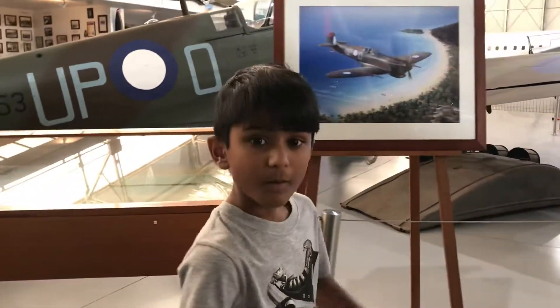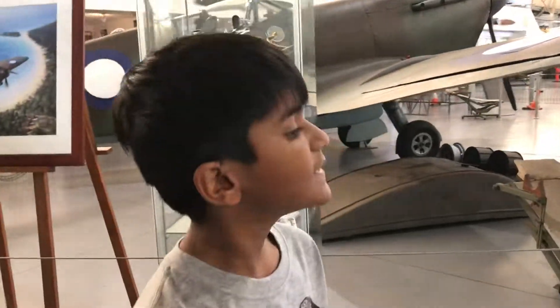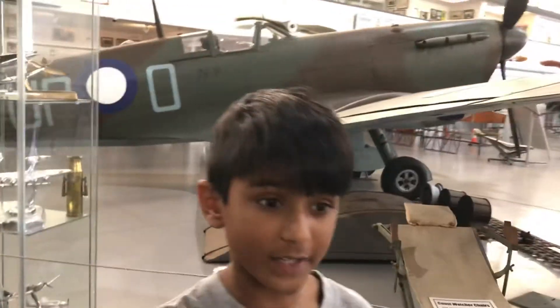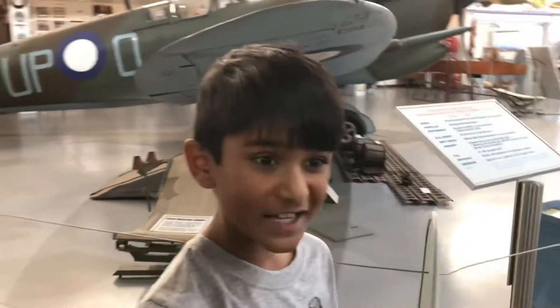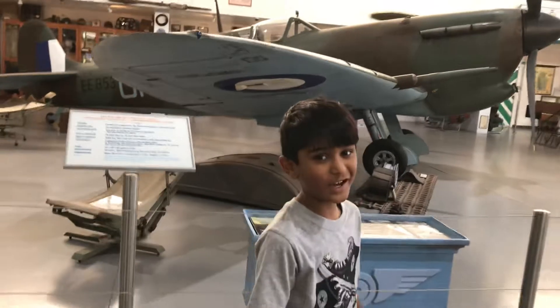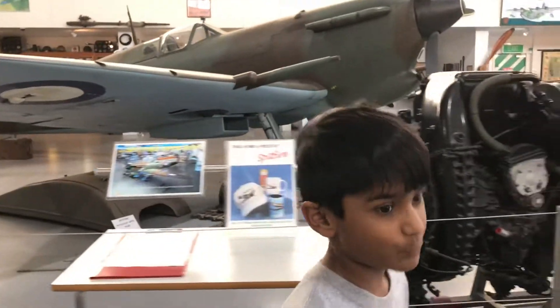This fighter speed flyer holds the record for the propeller plane speed, which is actually 679 km per hour in a dive. So how did this actually happen? The pilot lost a bit of control in the dive, and that's exactly why they reached 679 km per hour.